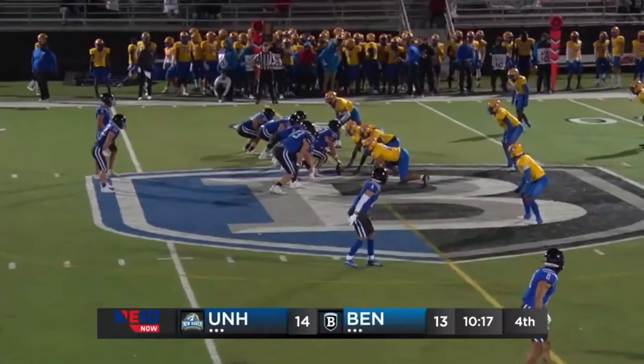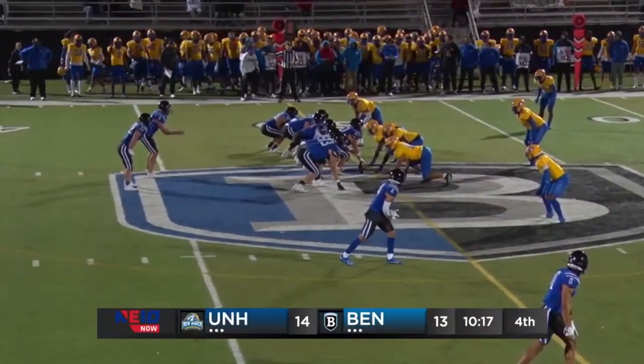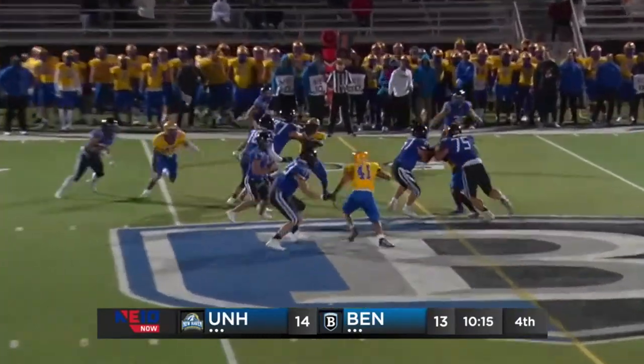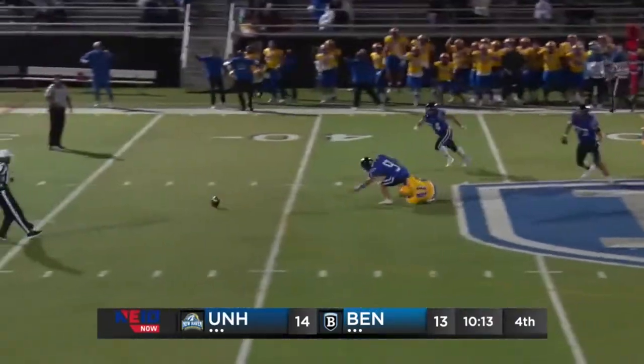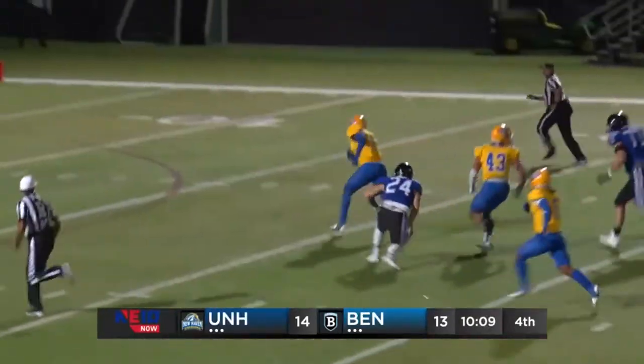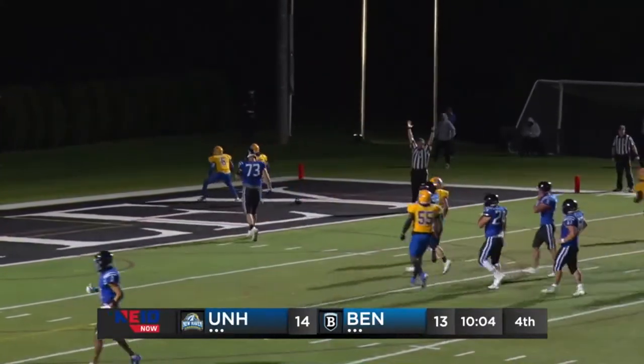10:17 left in the fourth quarter, first and 10 for the Falcons trailing by one. Handoff goes to Holmes — no wait, he's still got it — and that's popped free, loose! Picked up by New Haven and into the end zone they'll go. What a turn of events!